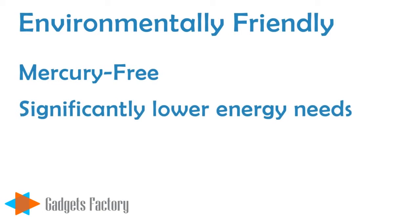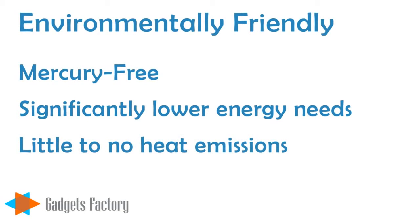LED light bulbs require significantly less energy to produce the same levels of light as other bulbs, which ultimately means lower energy bills for you. LED light bulbs emit little to no heat, so during those hot summer days, your air conditioning unit does not have to work extra hard, which will save you even more on your energy bills.